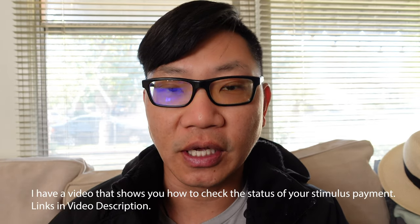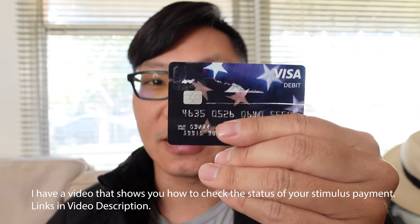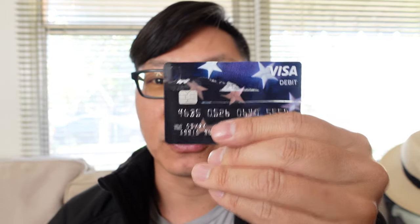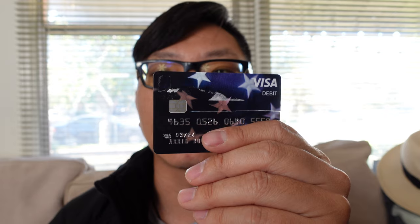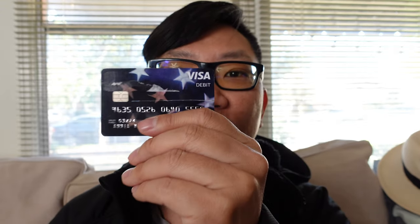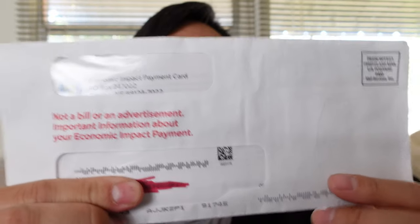So this year, if you haven't received it in direct deposit already, don't expect the check. You're going to get a card. It's going to look exactly like this. This is a debit card, except with your name and your own unique number. They put in whatever your stimulus check amount you qualify for in here. In most cases, for many people, it is 600 US dollars. This is precisely the card that you are looking for. It is by MetaBank and it will come in an envelope that looks exactly like this.